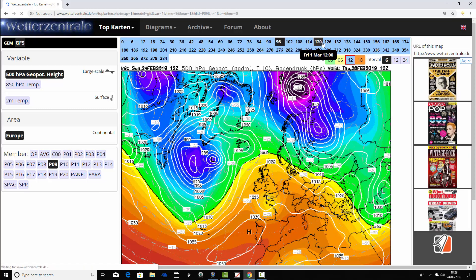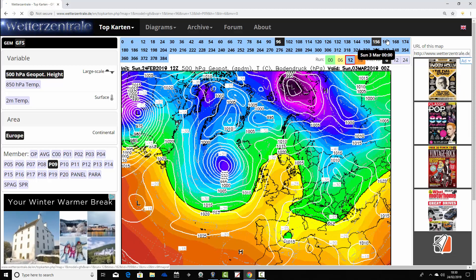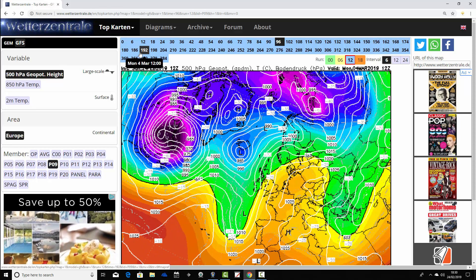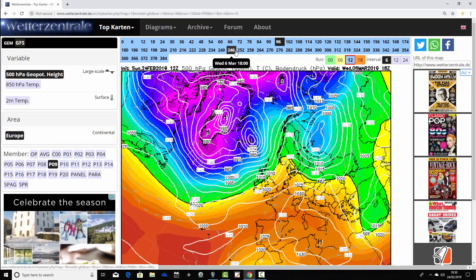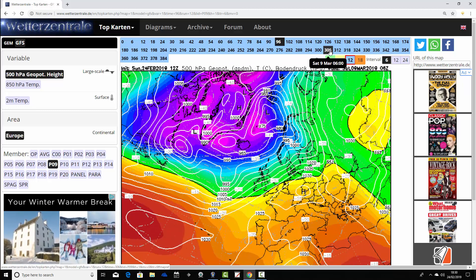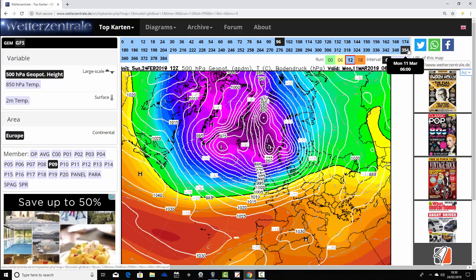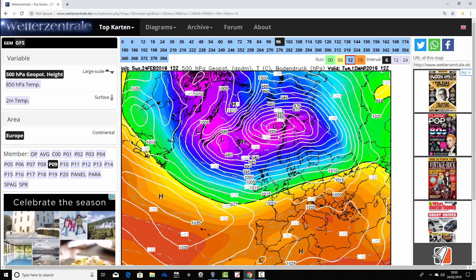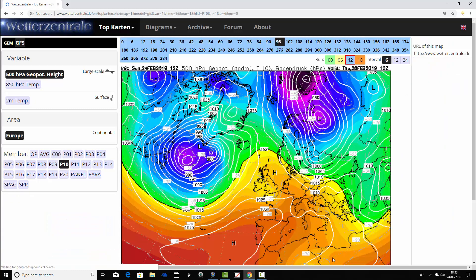Ensemble member number nine again has high pressure declining as we go into next weekend with low pressure starting to move in from the Atlantic - a little bit slow and delayed. We're up to day 10 and it's looking more unsettled just beyond day 10, never going too far from high pressure to our south. But then in the extended range, looking really quite unsettled and quite stormy too - big areas of low pressure to our north, gale force winds, heavy rain driving in from the Atlantic in the second week of March.